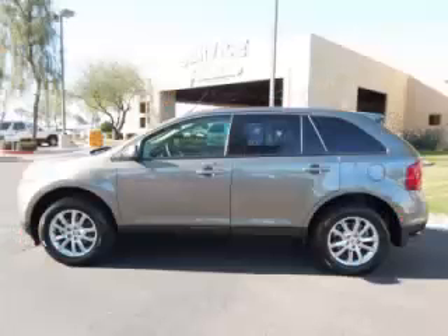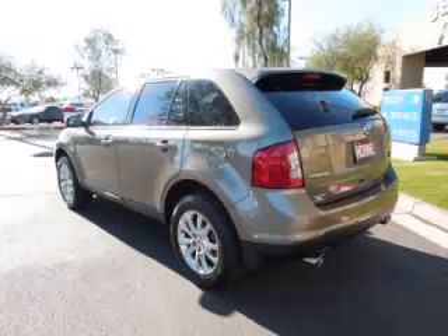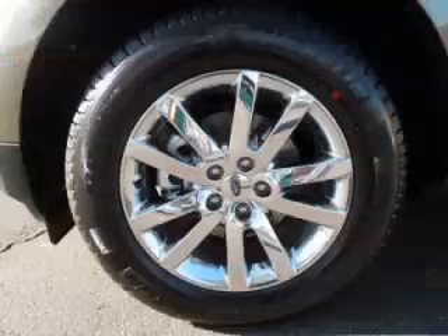This is a 2013 Ford Edge SEL, complete with a 3.5L V6 engine. Top features include tinted windows, heated mirrors, dual climate control, heated seats, and remote trunk release.